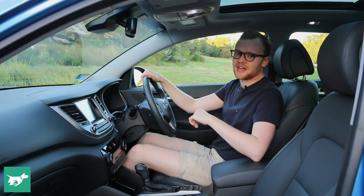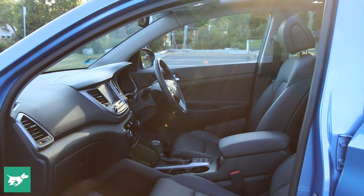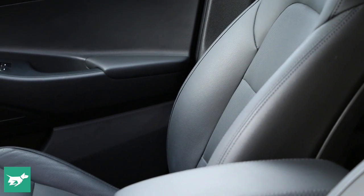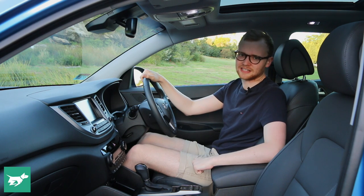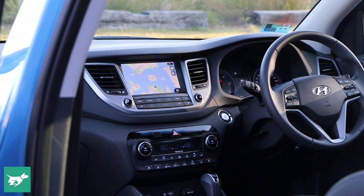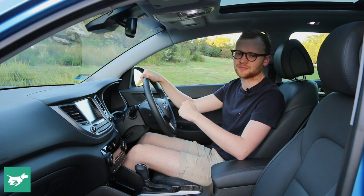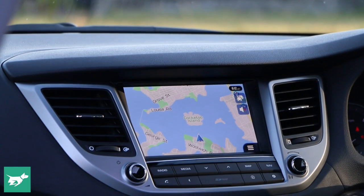Jump into the Tucson and you're immediately put at ease. This is a really refined cabin — attractive and logically laid out. Here in the Highlander model, you get these supportive leather seats. They're really comfortable, well bolstered with good adjustability, but they don't have memory, so couples will have to keep adjusting them back and forth. The technology revolves around this 8-inch touchscreen — crisp and easy to use, particularly the sat-nav, and it's fast to pair a Bluetooth phone, but the stereo could use more punch. And whereas the base model Tucsons get Apple CarPlay, strangely enough the Elite and Highlander models skip it.